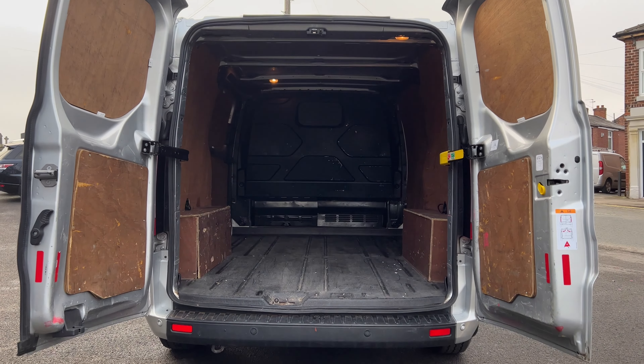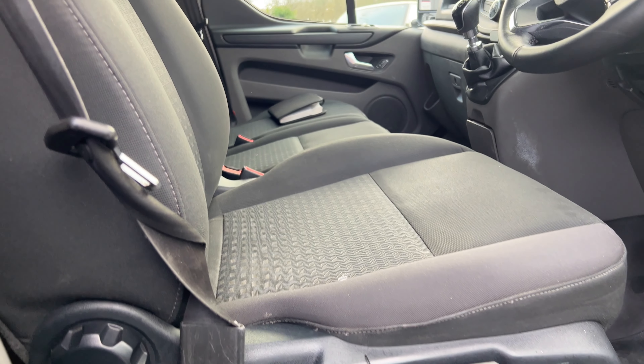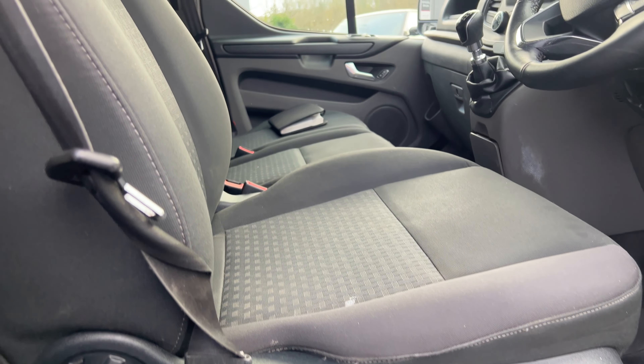It's a Transit Custom 2 litre 320 Eco Blue Trend L1 H1, EU6 engine. Most importantly, 2018, on an 18 plate, has done 72,370 miles, two registered owners, MOT'd until the 19th of the 7th of 2022.